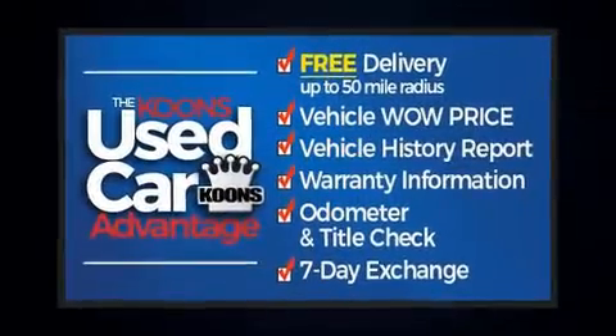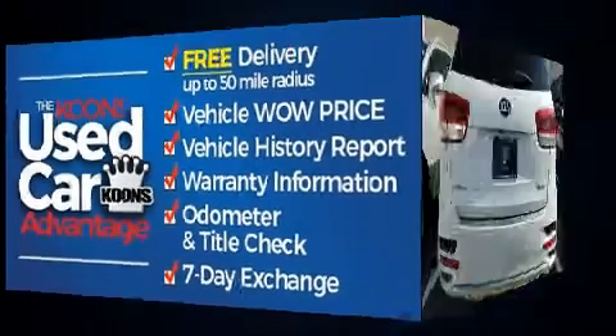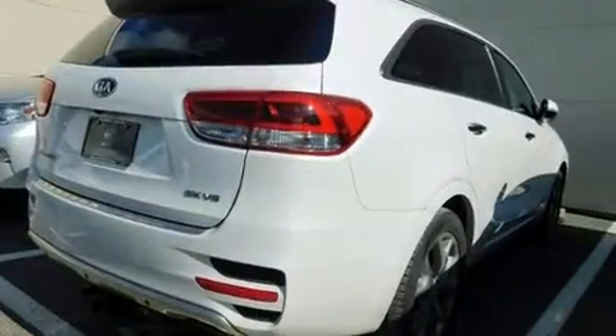Top features include front fog lights, front and rear reading lights, power front seats, an automatic dimming rearview mirror, heated door mirrors, blind spot sensor, and more.